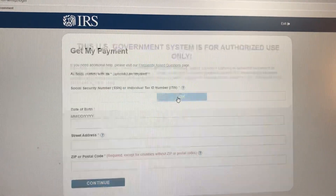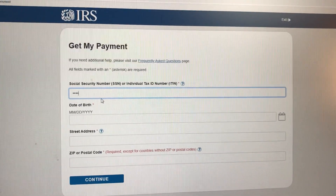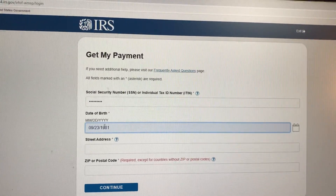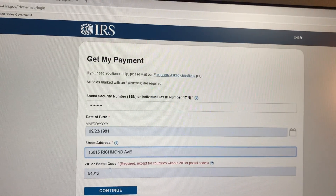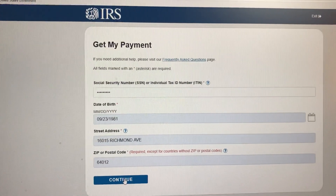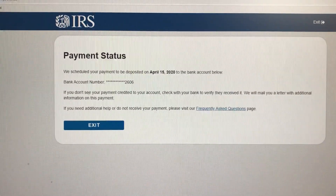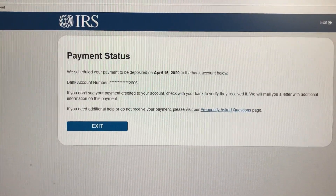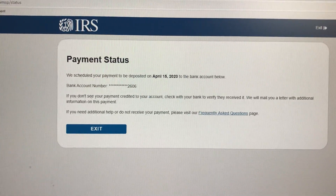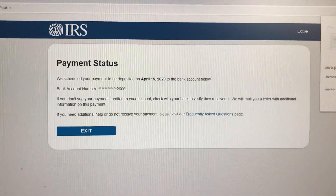If you click there, it will require your Social Security number — you obviously can't see mine — and then your date of birth. I've already entered my address and zip code. When you click Continue, it will tell you your payment status. Mine says: 'We scheduled your payment to be deposited on April 15th to the bank account ending in 2606.'